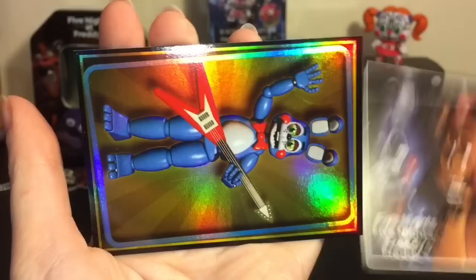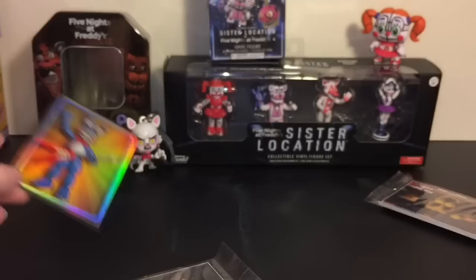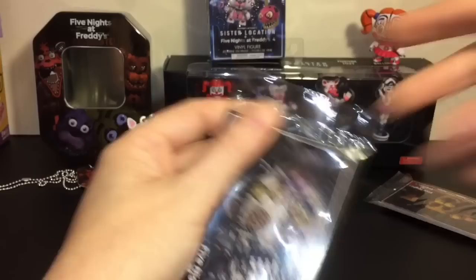That's a nice one. And we have a Toy Bonnie as our little holo card. I really need a checklist, but there are 120 overall to collect, which is a very nice set. Okay, our second pack.